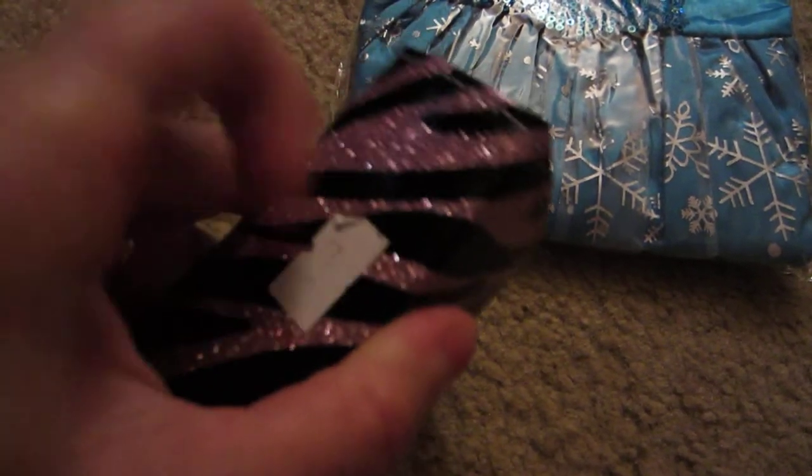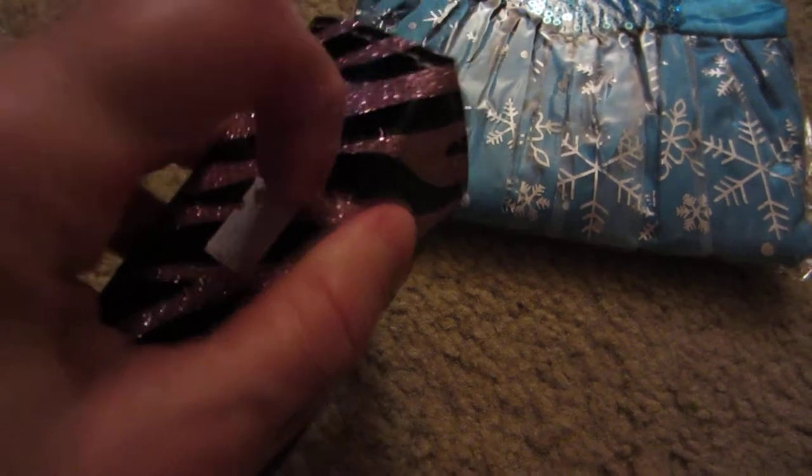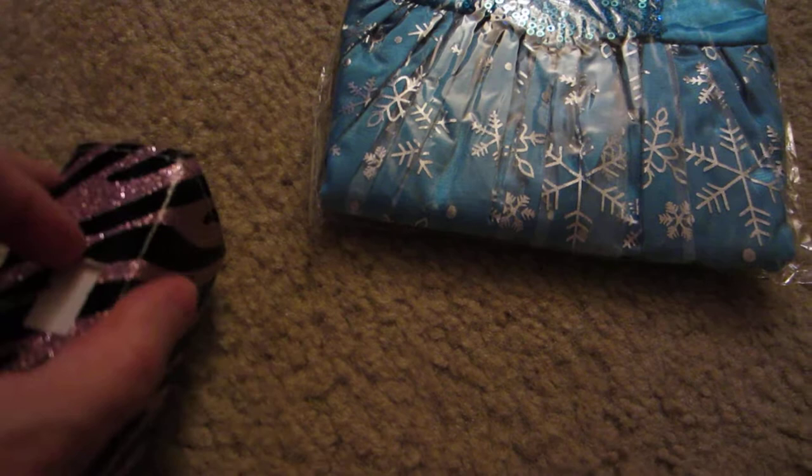I definitely recommend this dress a lot. I'm so happy with my purchase, I'm so thrilled, and now I cannot wait to put it on one of my dolls.